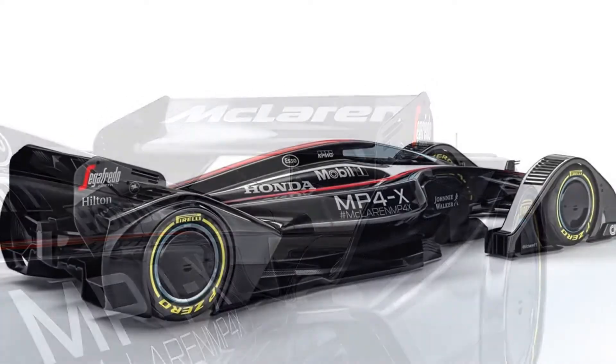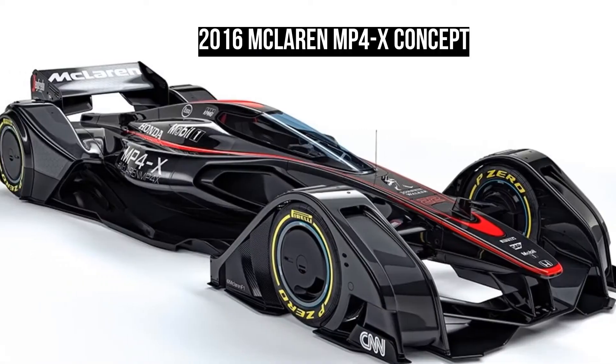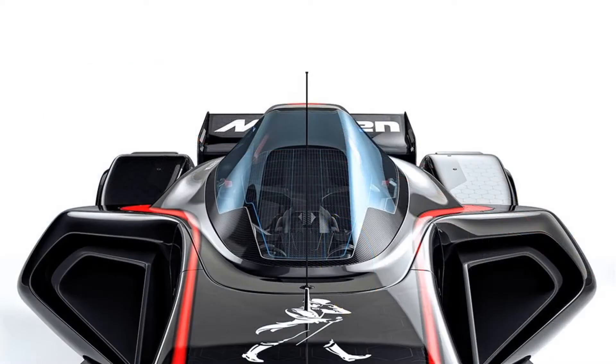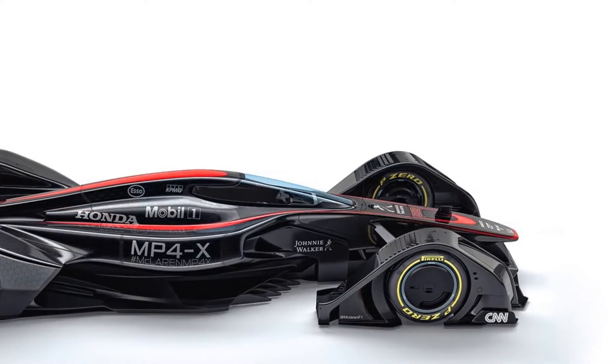Although it is banned under current regulations, the MP4X also makes use of ground effects by having huge venturi tunnels beneath the floor. McLaren doesn't give many specifics, but claims it has the knowledge to build a safe ground-effects car.